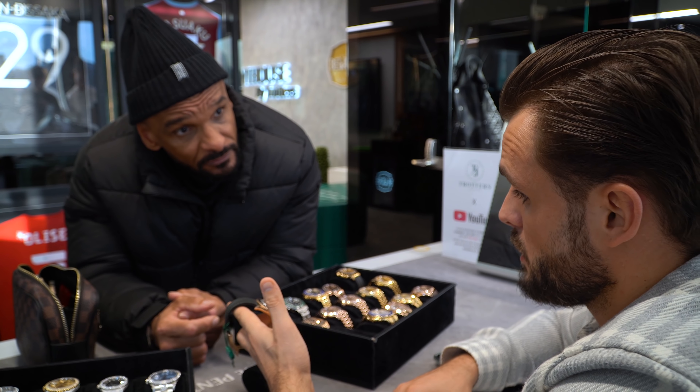We have an AP collection today — the stainless steel 15400, discontinued reference, white dial. Stunning. That looks nice on a woman, doesn't it?